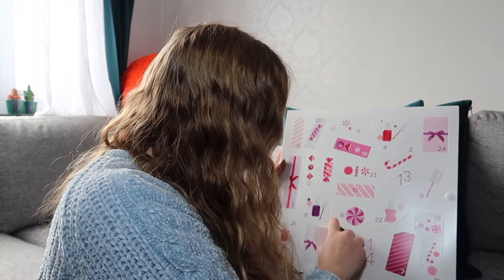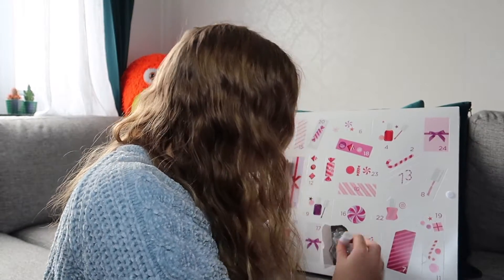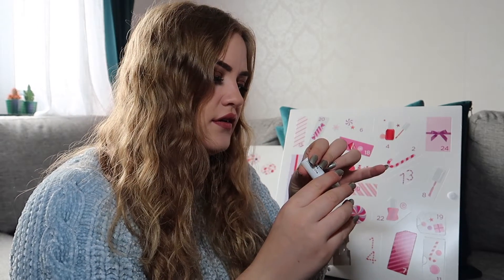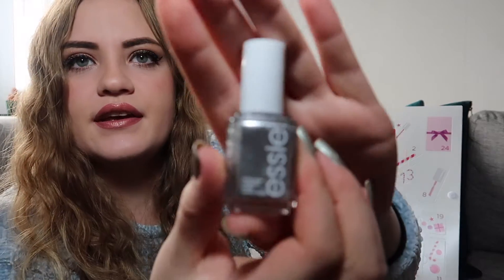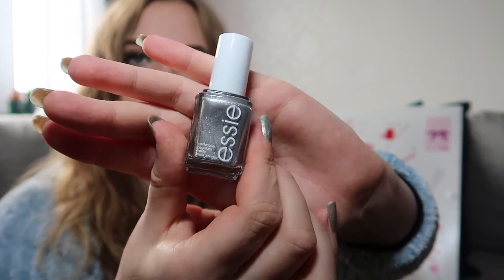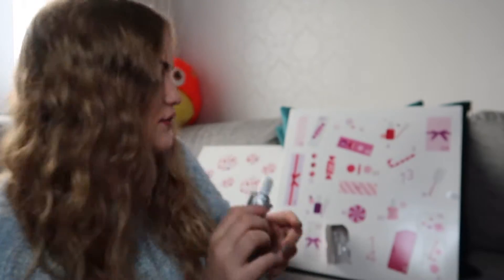Oh, it's a silver nail polish — it's really stuck in there. This is the color Apreschic, or something like that. It's a silvery color, looks very pretty, and it's a full size too. So that's the first item.